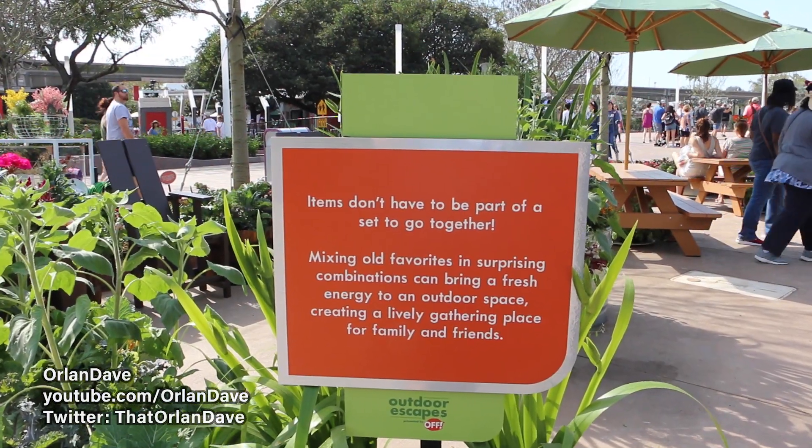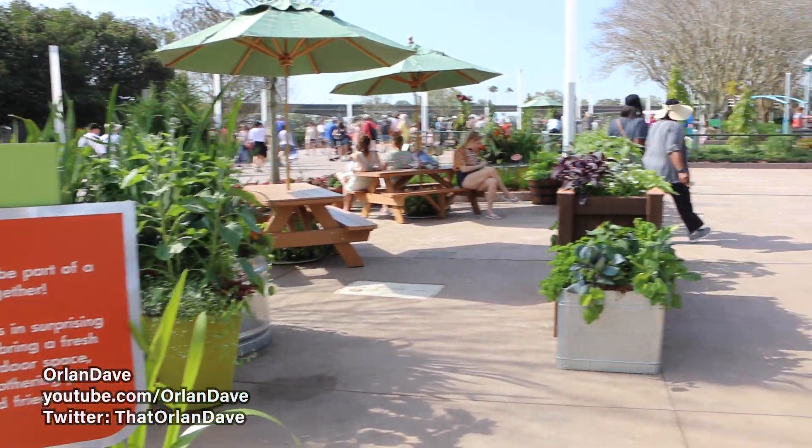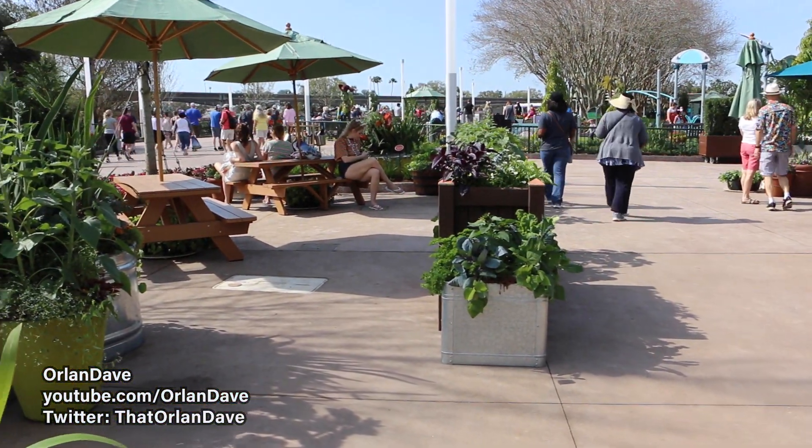Wise words — but items don't have to be part of a set to go together. You can mix and match. Buffet style.